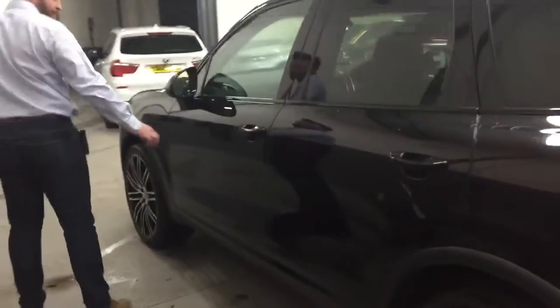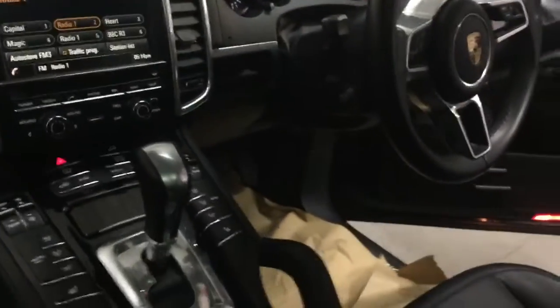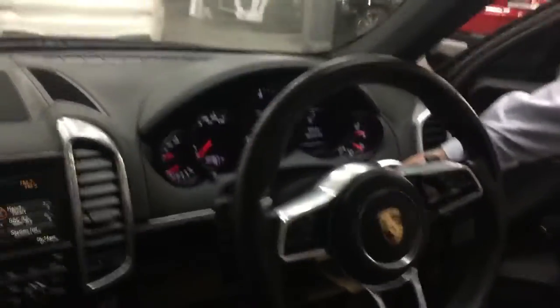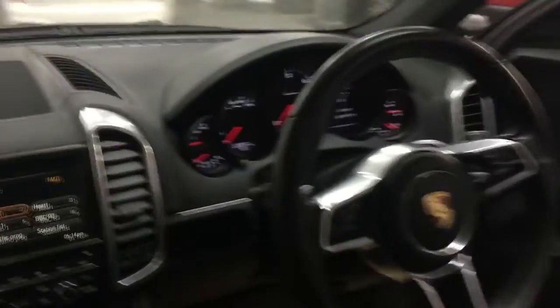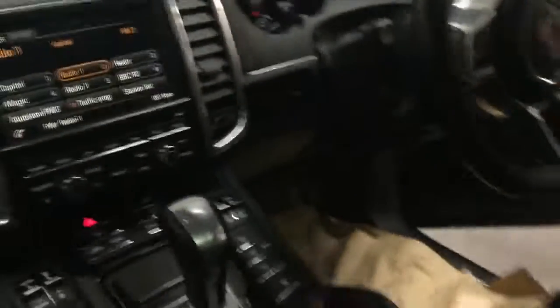Moving around to the front seat of the car — as you can check, the leather seats look very clean, no major damages or rips or tears. The driver's seat as well, very clean. The mileage on the car is 22,357 — good mileage. The centre console is very, very clean as well. Looks like it's been very well maintained.